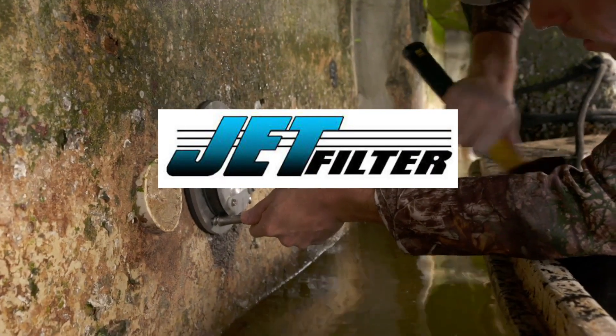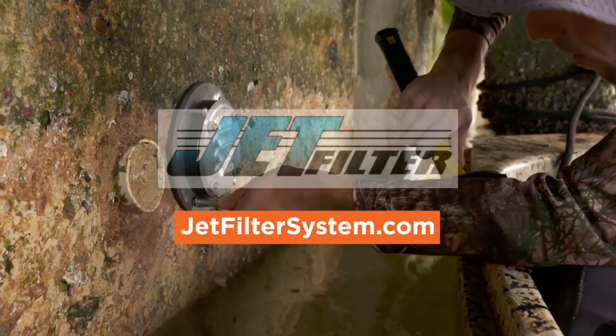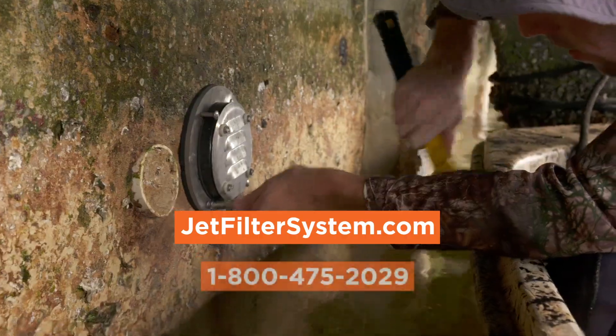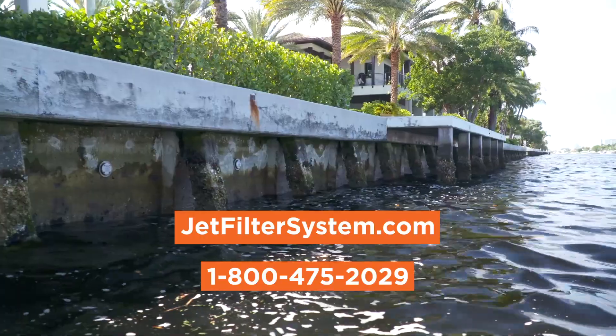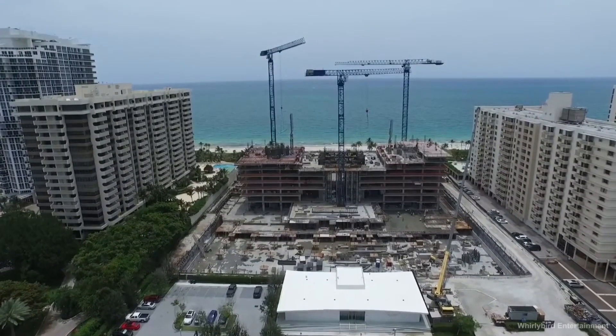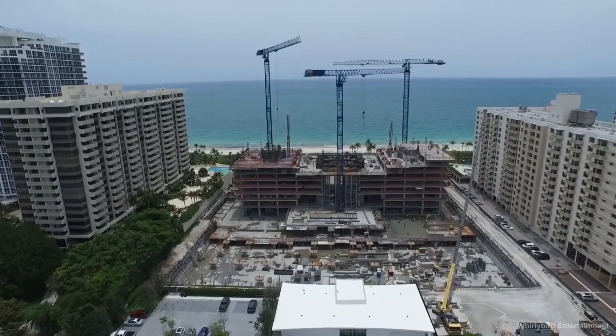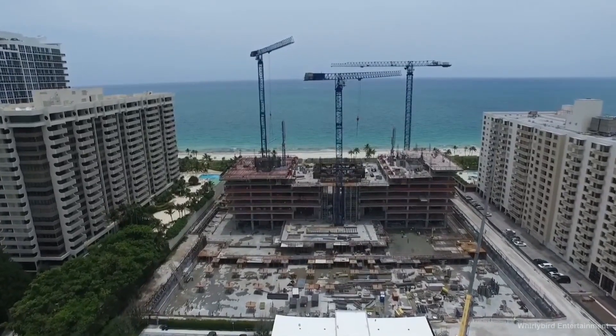Once again, we want to thank our sponsor Jet Filter System. Check them out at JetFilterSystem.com or call 800-475-2029 to save money and prevent retaining and seawall failure. That's all we have for now — be sure to subscribe so you'll be notified whenever we release a new video guide.